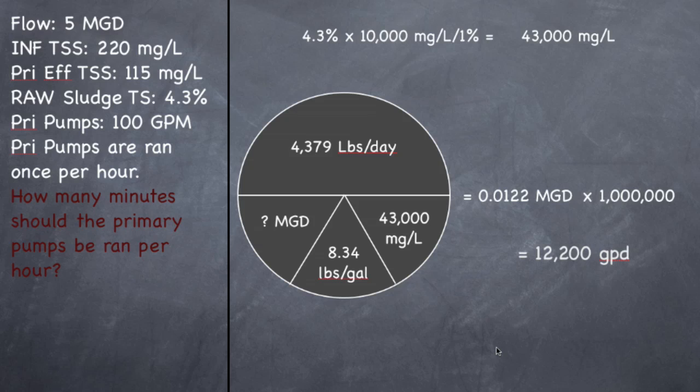So that was a grade 2 problem right there — just figuring out how much sludge is settling out into my clarifier. But what they want to know now is that if the pumps pump 100 gallons per minute and they want to run them once an hour, how many minutes do they need to run during that one time per hour? So that's the next problem.